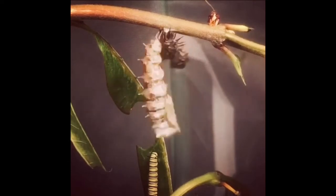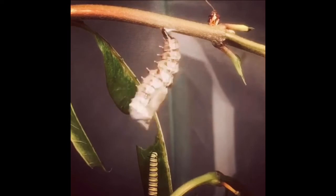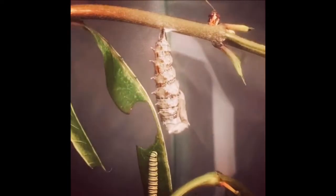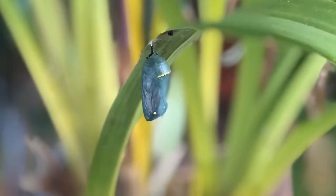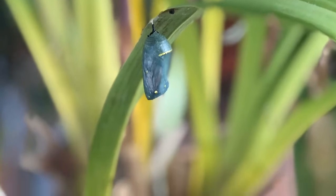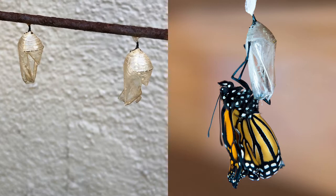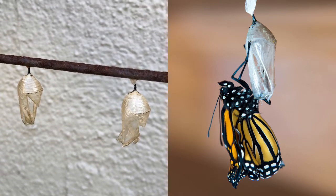He'll stay in this chrysalis for about 10 days. Let's watch him. Looks like he's made his home. So after about 10 days, the chrysalis will start to darken. This means that he's ready to hatch. Once he's ready to hatch, he'll shake, shake, shake around and crack, and he'll climb out of the chrysalis and become a beautiful butterfly.